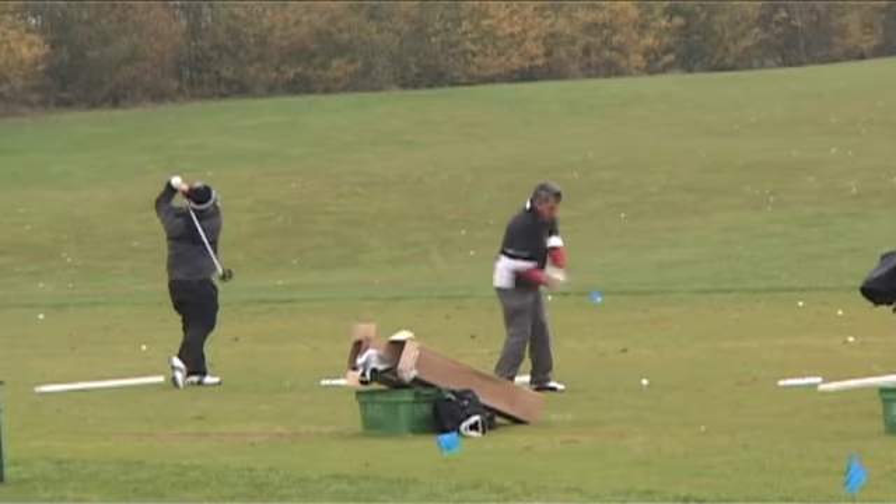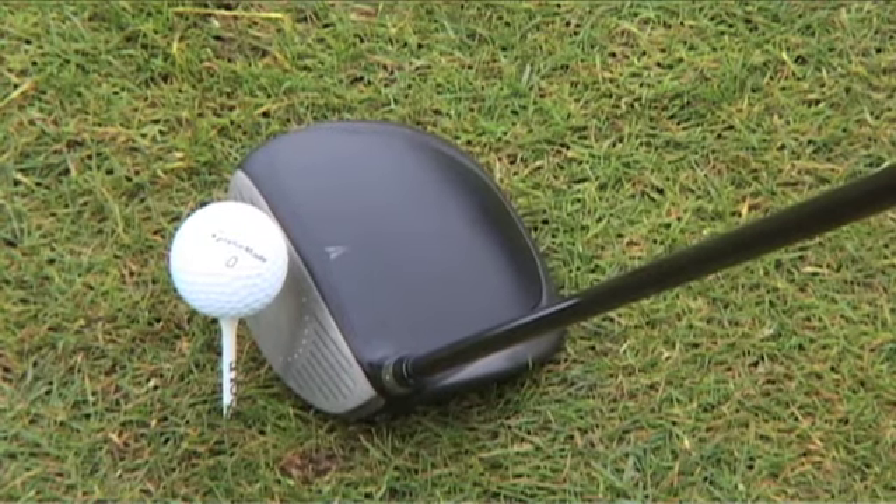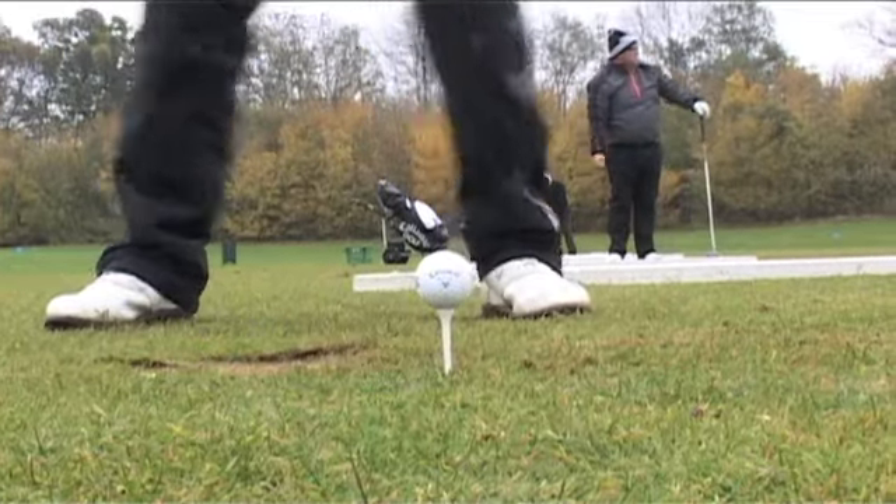The shared view of the Golf Monthly team is that the Nike SQ Dymo is the best performing Nike square driver to date. But for now, for this week, it's a goodbye from the Golf Monthly team.